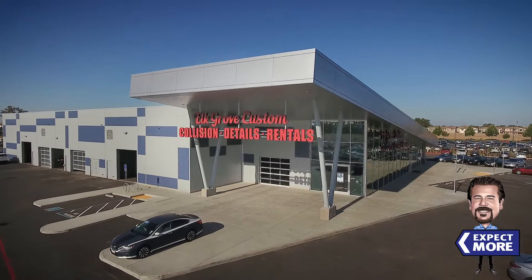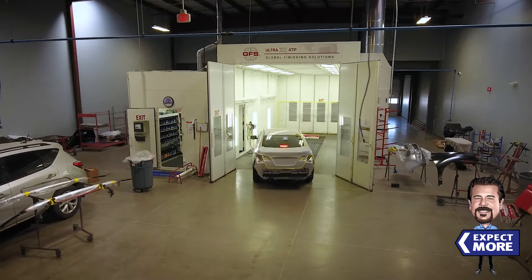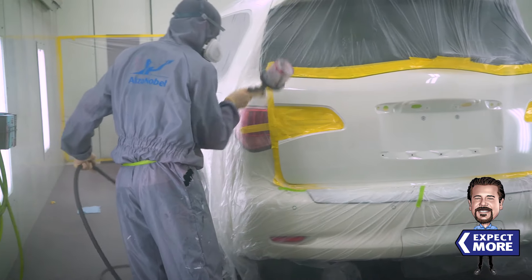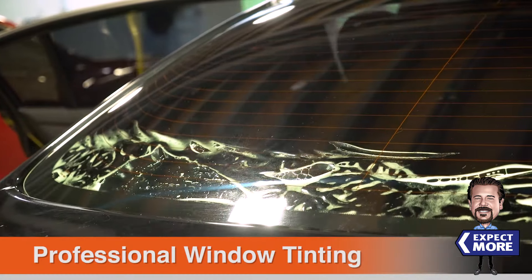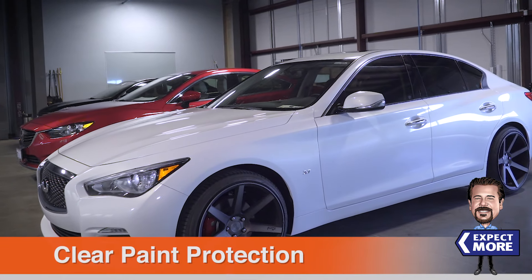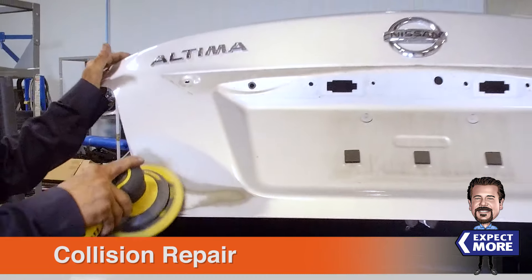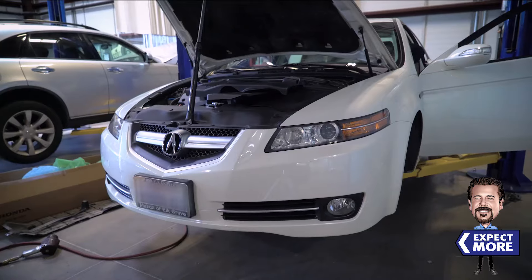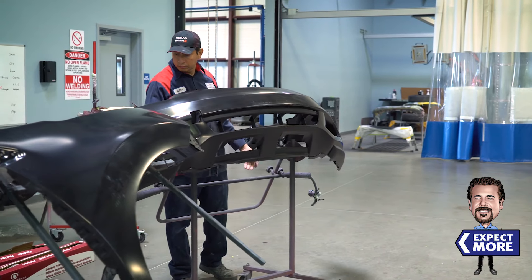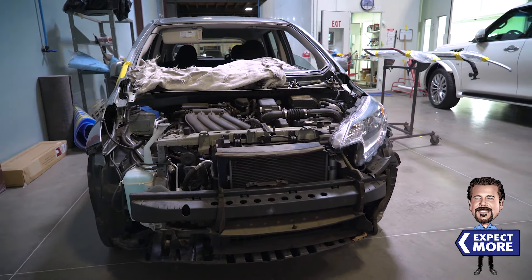Elk Grove Custom Collision Detail Spa in Reynolds is our brand new, state-of-the-art, one-stop shop for all your vehicle needs. We can help give your vehicle a minor facelift with some new tinted windows or perhaps a clear bra paint protection. Or has your vehicle been in an accident recently? Are you looking to fix scratches or dents? We'll get your vehicle back on the road looking as new as the day you bought it. We take pride in having trained professionals here to fix any type of repair that your car requires.